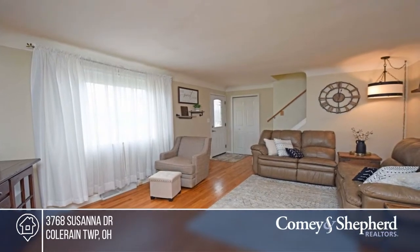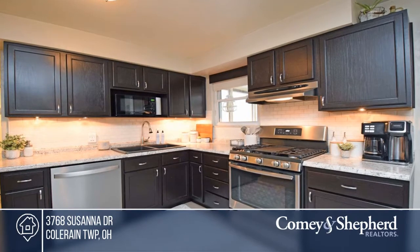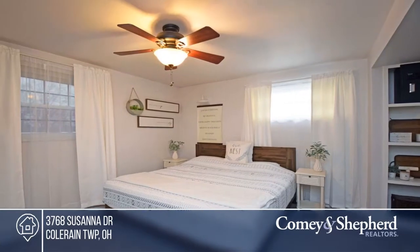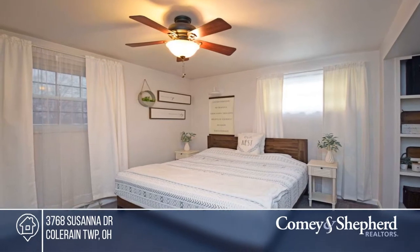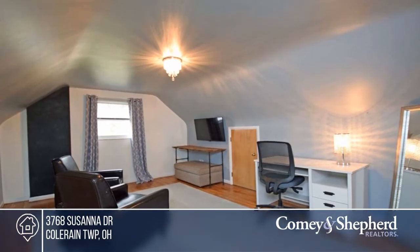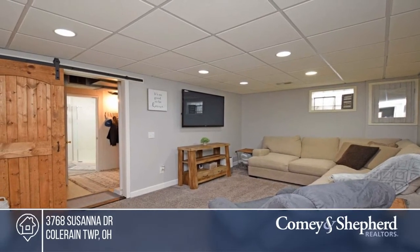This amazingly well-kept home sits on a cul-de-sac. Updates include HVAC with humidifier, new roof in 2018, new driveway in 2020, water softener, and invisible fence in 2021, and more. There's a possible fourth bedroom in the basement. This home is move-in ready and much larger than it appears. Find out how you can get the keys to your new home by contacting us.